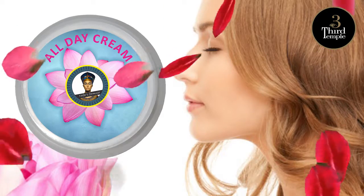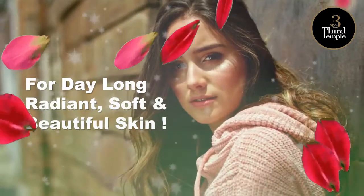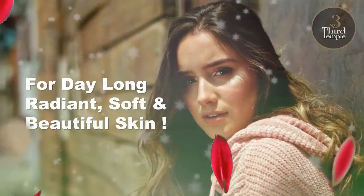Nefer's all day cream with lotus extracts — for day long radiant, soft and beautiful skin.